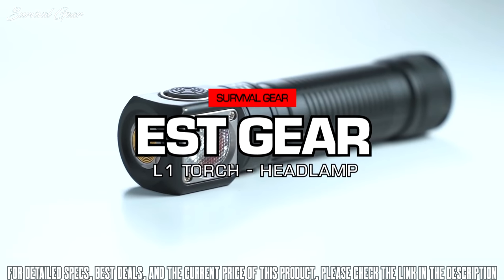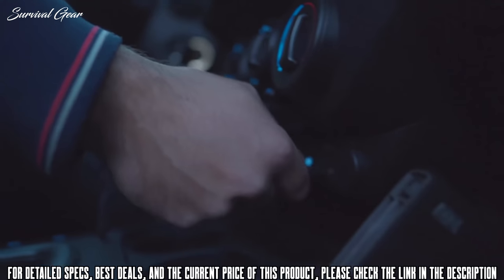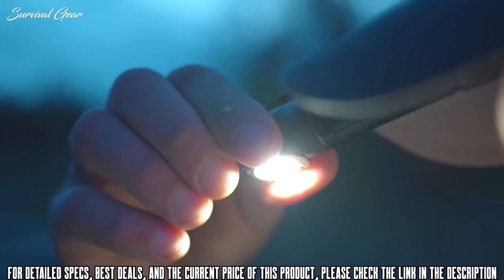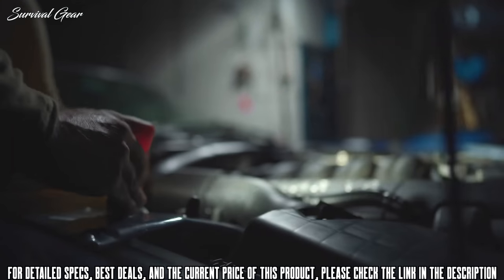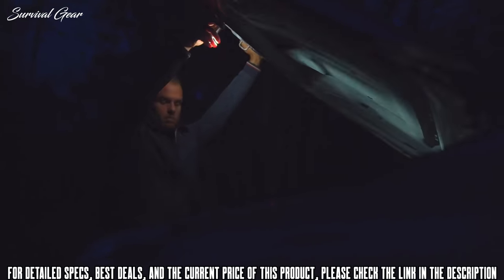Today, we're introducing the Torch L1, a pocket-sized, ultra-bright, USB-rechargeable flashlight. Its unique L-shaped design allows you to use it hands-free as a headlamp or stand it up with its flat bottom to light up a work surface. Its magnetic base enables you to illuminate any task.